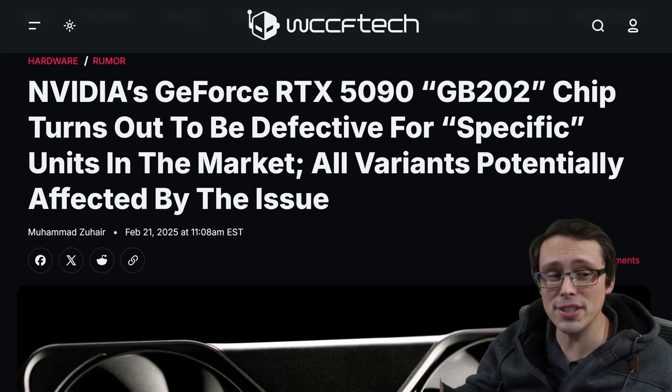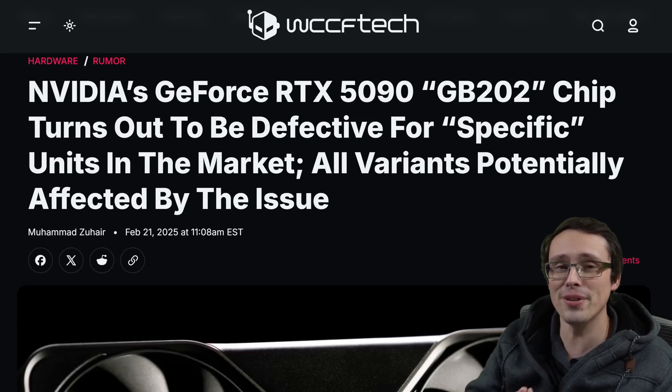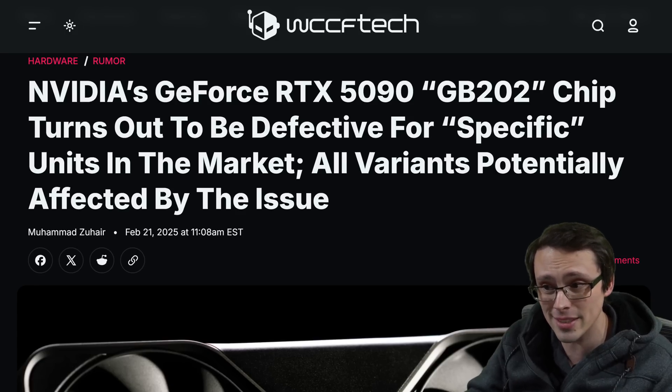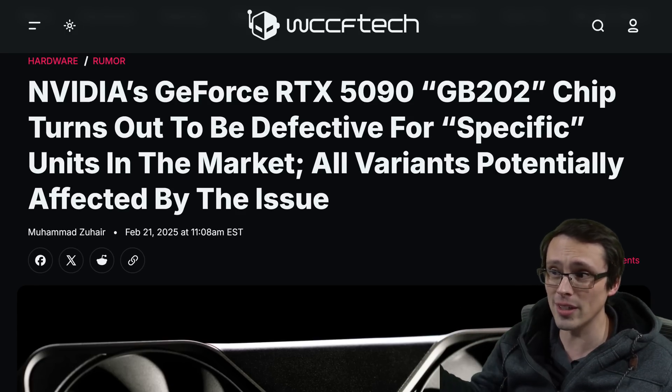If melting connectors wasn't enough, there's now a new controversy around RTX 5090s. Some of them are missing ROPs, and it seems to be directly impacting actual gaming performance. That's a huge problem.